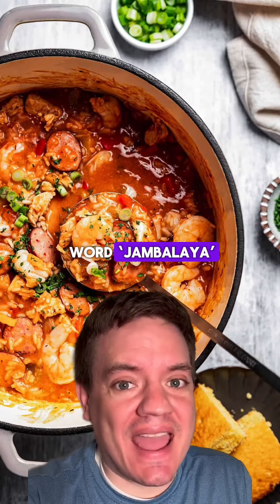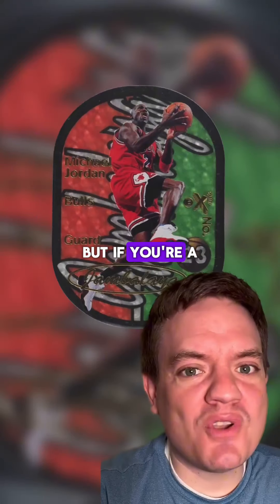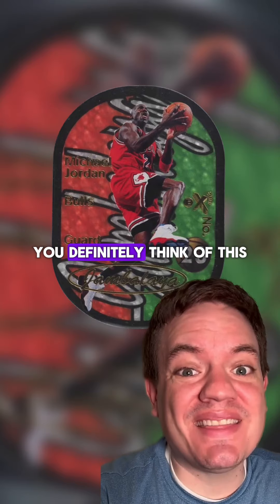When you hear the word Jambalaya, you probably think of the dish, but if you're a basketball card collector, you definitely think of these cards.